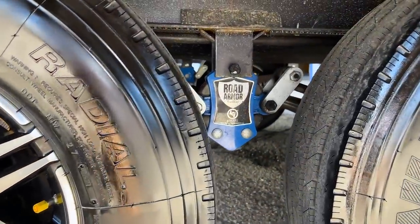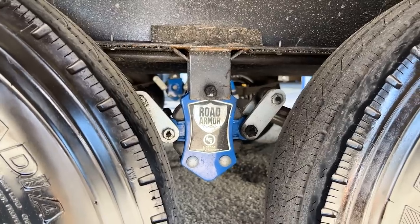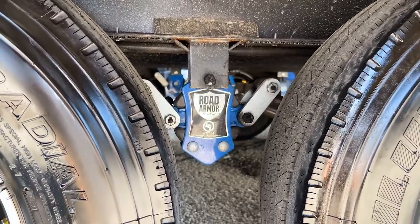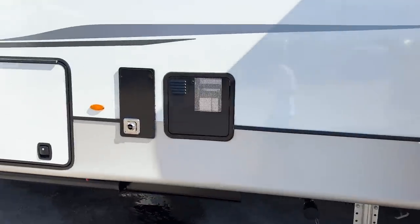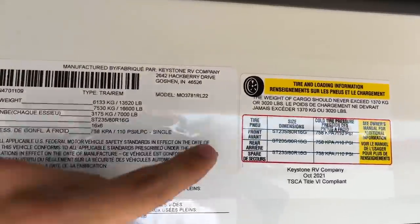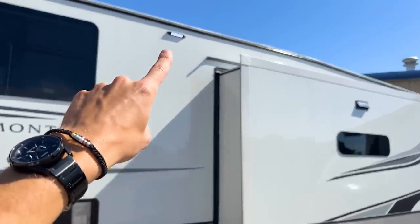Underneath you have the Road Armor suspension giving you six inches of travel — three inches up and three inches down — the best out of the factory right now. You also have G-rated tires. There's a light above your tank dump area so you can see what you're doing at night, and another safety light underneath as well.